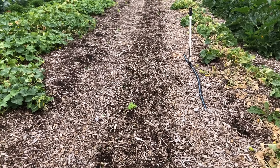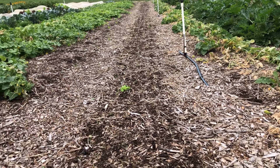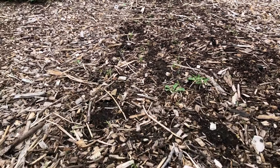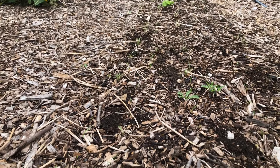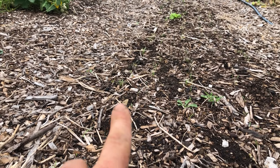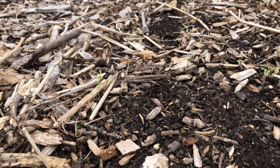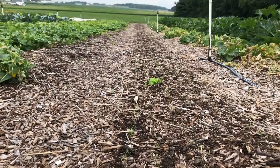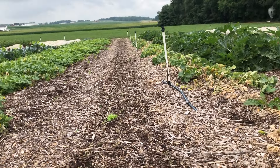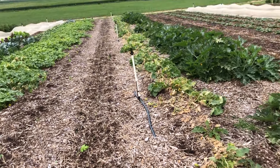Here we had lettuce, and this bed here won't get planted until the cucumbers are done because they're kind of engulfing it. But here you can see we have carrots coming up. It's hard to see the carrots now, but in a couple of weeks they'll be greening up more and you'll really see a nice full bed of carrots.